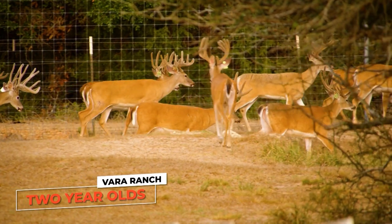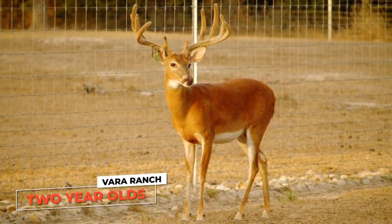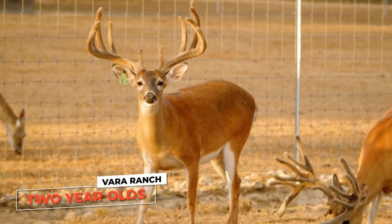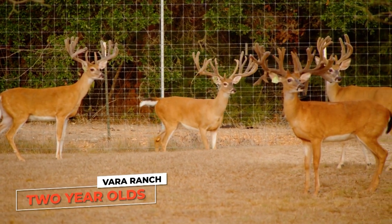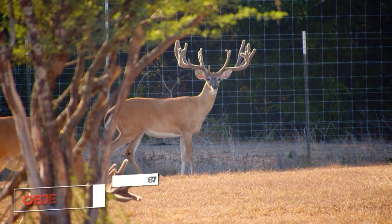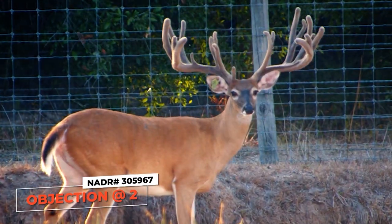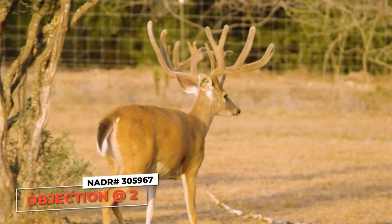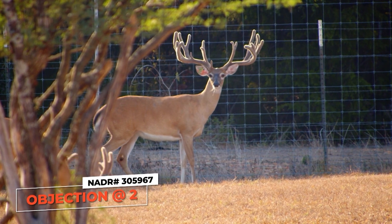This is a two-year-old pen and Vera Ranch has two types of facilities — certified and non-certified. We're enrolled in animal health but we're in year two of this facility. In this two-year-old pen we've got 25 bucks. You can see the difference in body size and antler size compared to the three-year-olds we just showed you. There's one giant standout — a buck we're calling Objection. He is a Judge's Prodigy son.